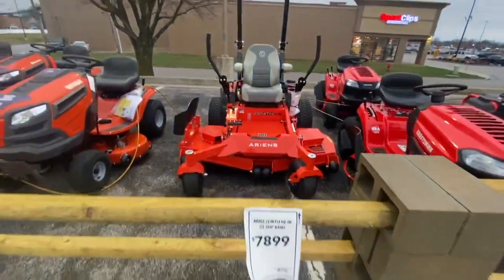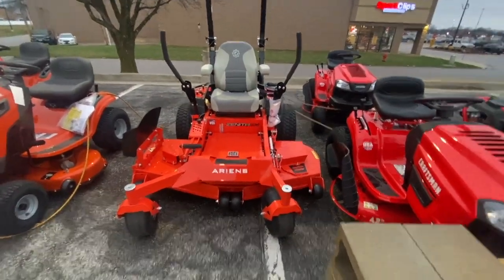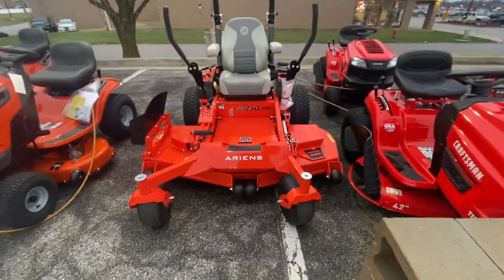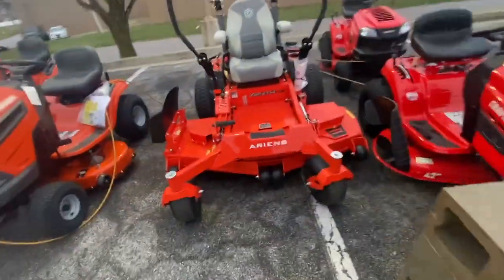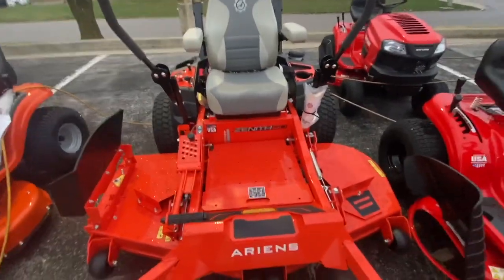If this fits your first year and you want to get a commercial mower to do commercial properties, or even in your second or third year and you don't want to spend $12,000, $13,000, or $14,000 on brand-new commercial zero turns, this doesn't look like a bad option. I know Gravely makes a good machine, so I wouldn't be surprised if Ariens makes a good one.